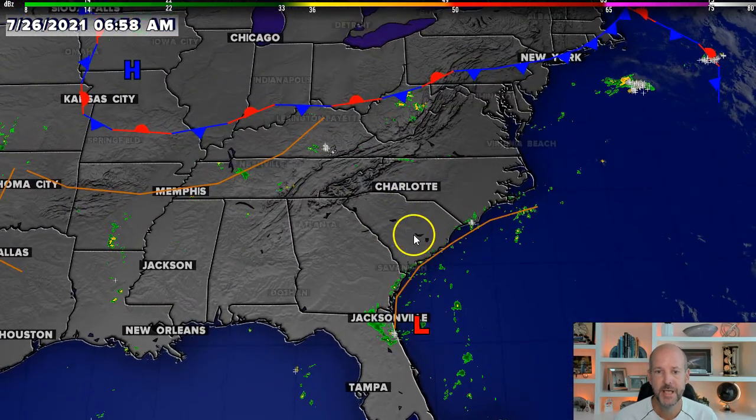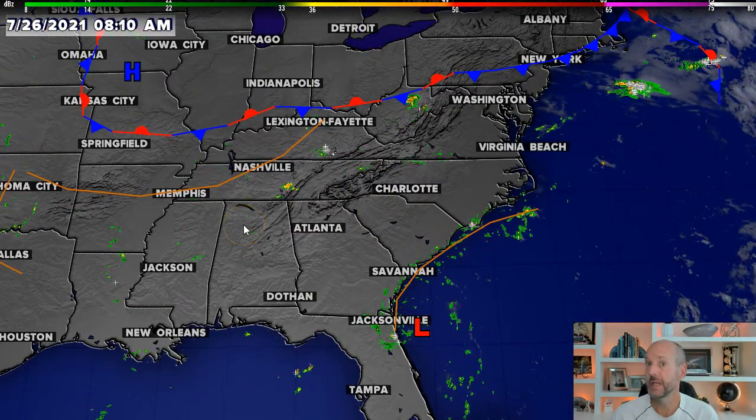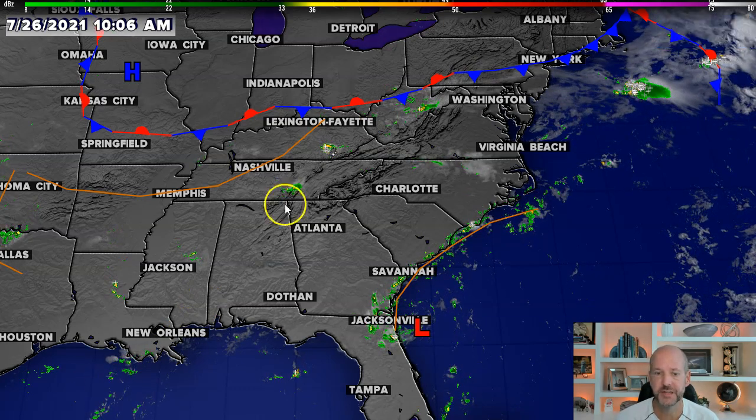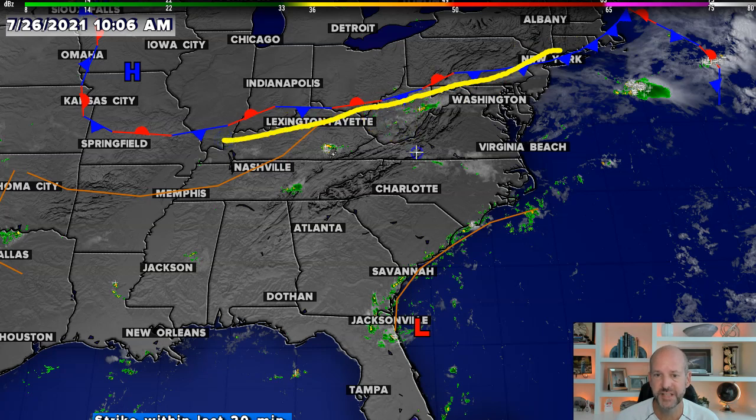Let's go to the radar and satellite right now. A couple things you notice here — not a lot going on right now here in the morning, but that's kind of typical when you see this kind of setup. We've got a stalled front to the north, which is going to sag a little bit further to the south over the course of today.